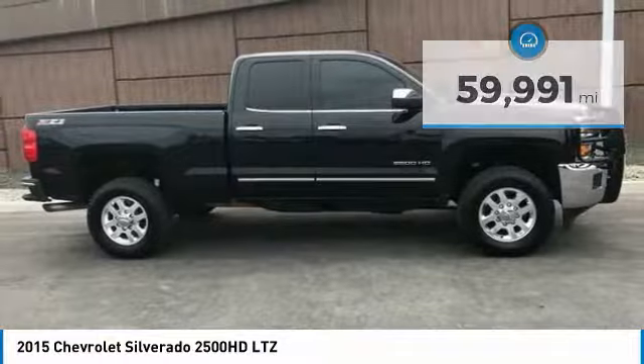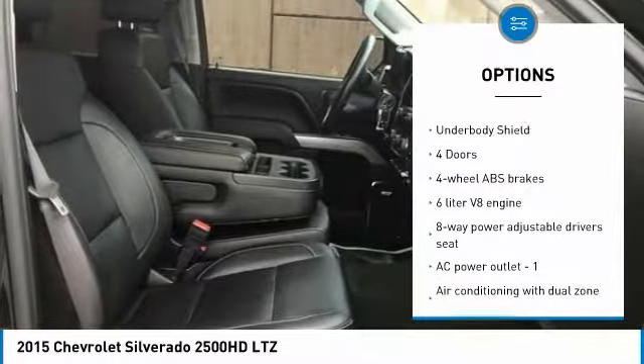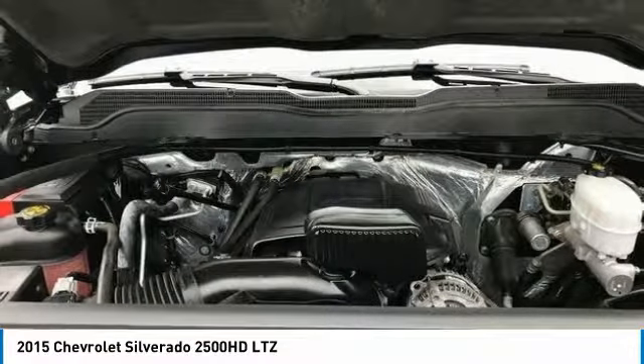Here are some of this vehicle's great options: traction control, Bluetooth, automatic transmission, cruise control, tilt and telescopic steering wheel, compass, heated driver's seat, trip computer, passenger airbag, and power windows.